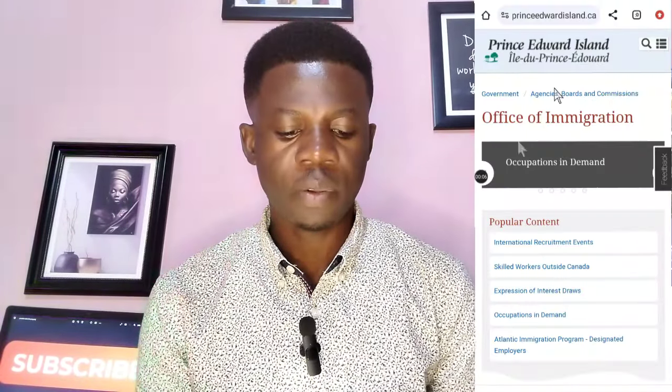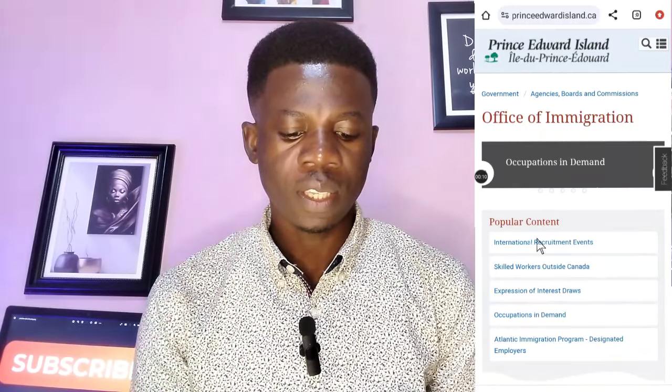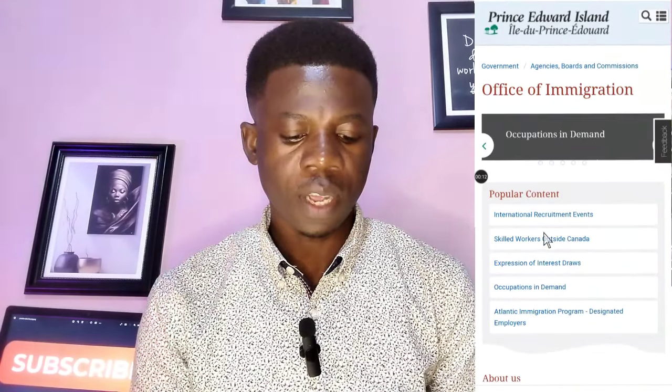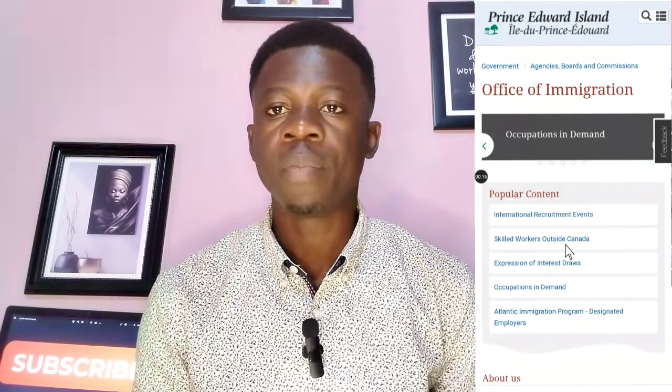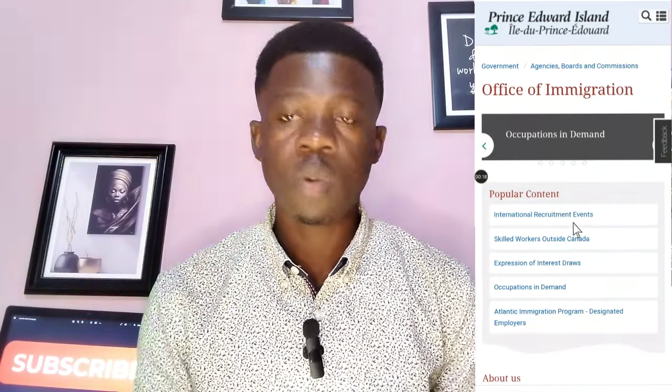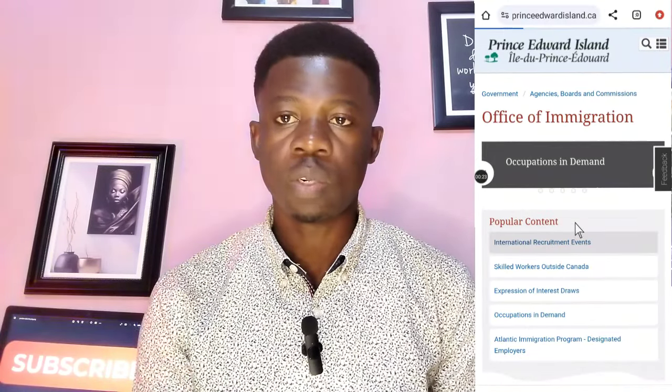We have the Office of Immigration and they have their popular content. The first one is International Recruitment Events and then they have Skilled Workers Outside Canada. But we are going to focus on the International Recruitment Events. So once you get here, you just have to click on International Recruitment Events and then scroll down.